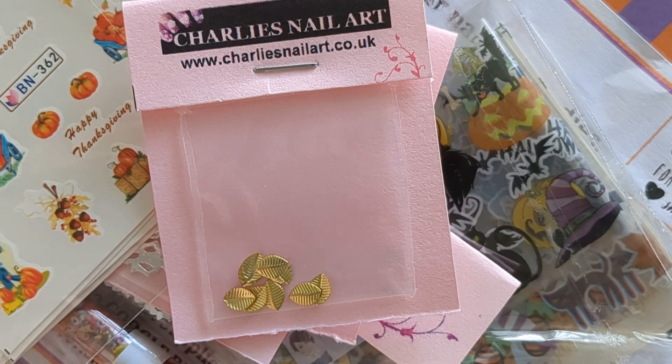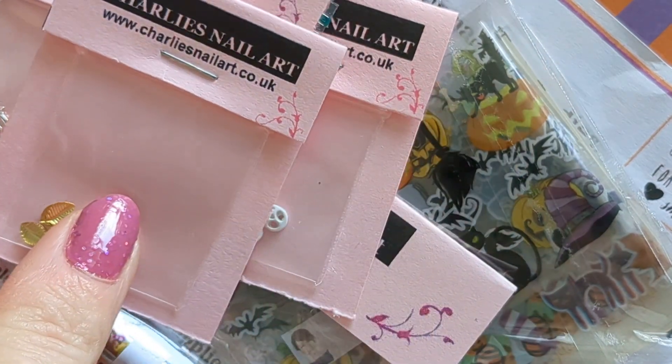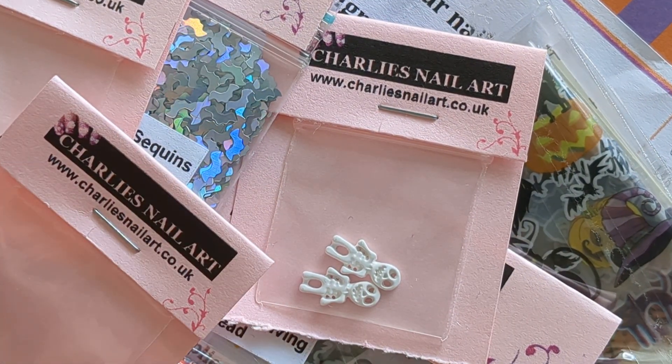Hi, we've got a Charlie's nail art haul for you here today. This is mainly autumn things with a couple of Halloween things in there as well, so we will get started with that.